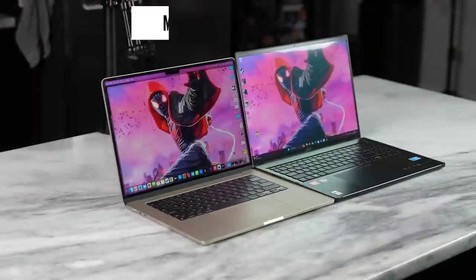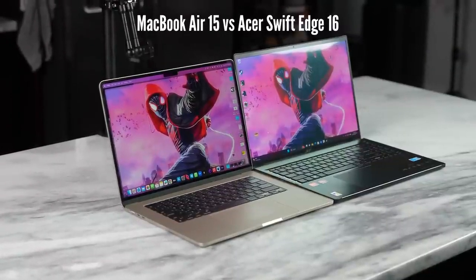Hey guys, Thunder E here and welcome to another Battle Vid. Today we're taking a look at the MacBook Air 15 versus the Acer Swift Edge 16 to find out if there's a Windows laptop that is comparable to what the MacBook Air 15 brings to the table.